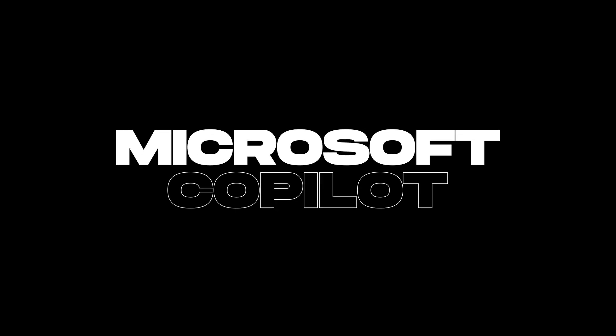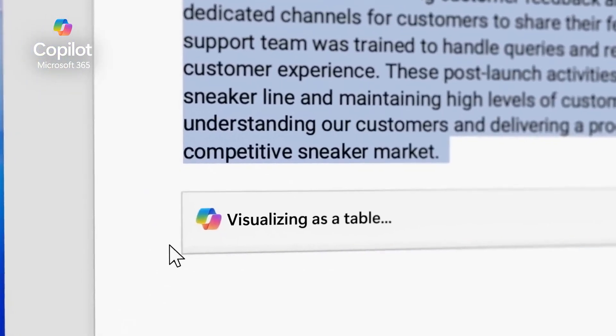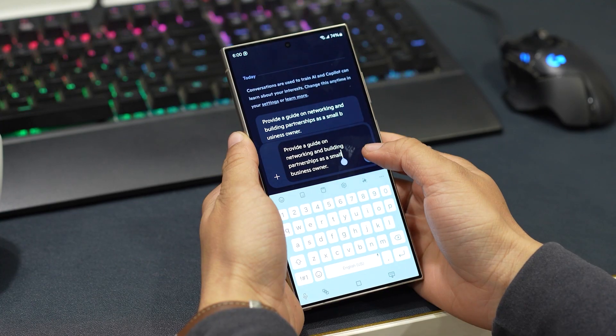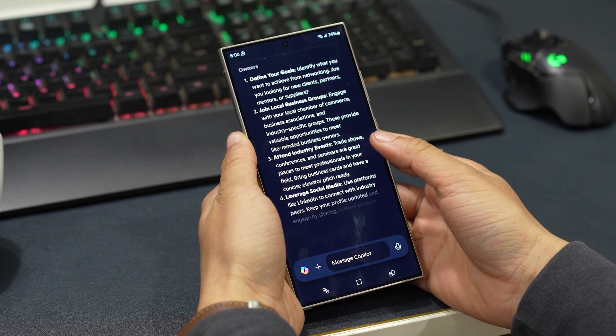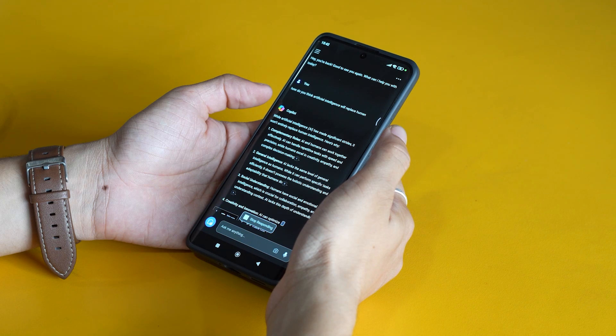The next one on this list is Microsoft Copilot. If you're someone who juggles a lot of creative or professional tasks, or even just everyday things, Copilot is seriously worth checking out. One of its standout features is that it's powered by GPT-4, so you're getting the latest AI technology, not something outdated. That's a big deal because it means the responses are smarter, more accurate, and better at understanding complex questions.